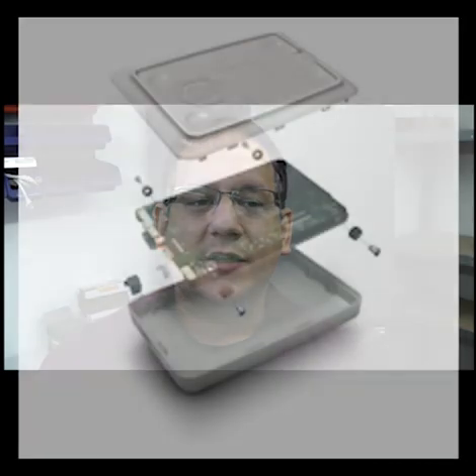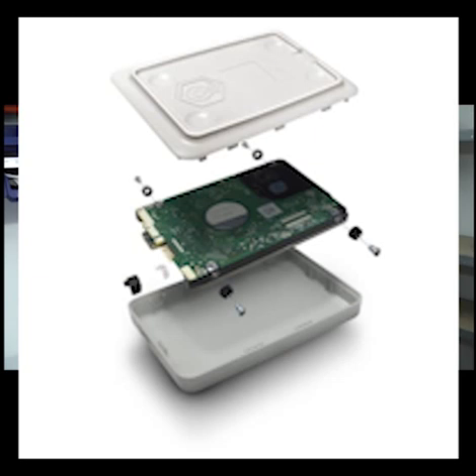The Pi Hut has taken on the Western Digital Pi Drive range. There's a 314GB hard drive, cable, and caddy. The Pi Drive can run straight off the Pi's USB ports without a separate power supply and is a great solution if you need some storage, such as for a media centre setup.